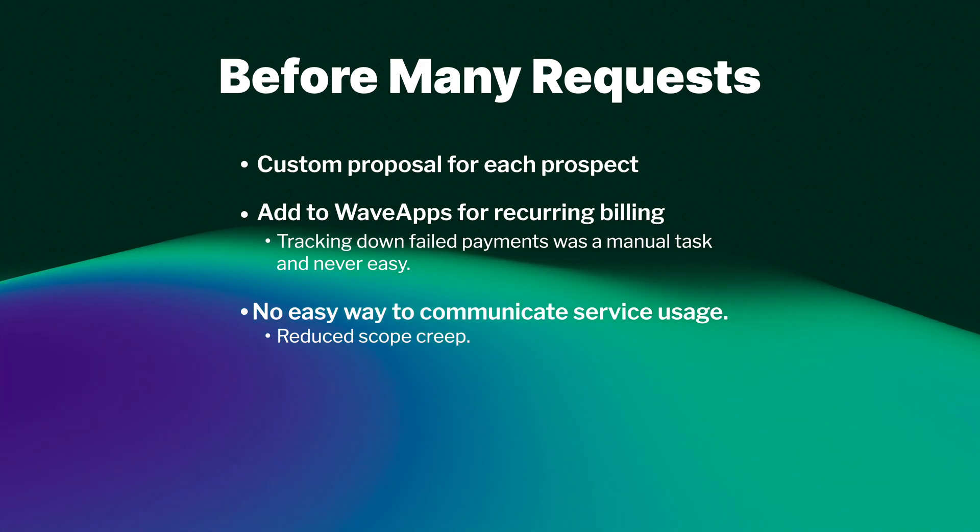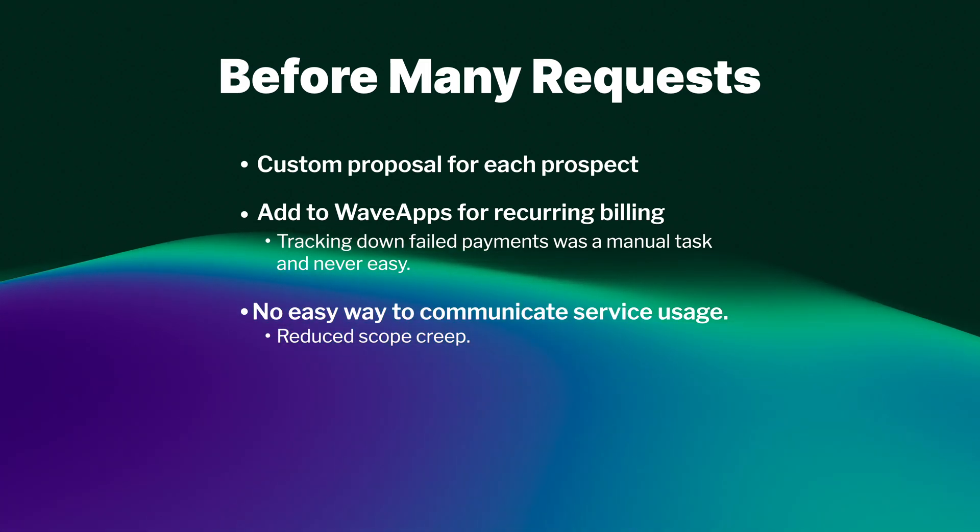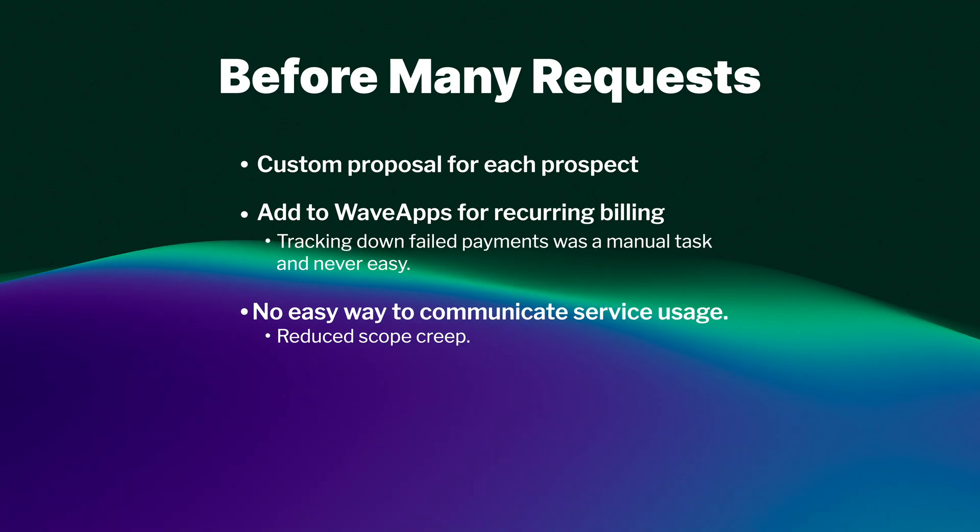Now scope creep is less of a thing because we don't feel compelled to do extra work just because we don't want to upset people. We can clearly say: you've already used all of your credits for the month — you've got to either pay for more or wait till the month rolls over. That's how Mini Requests transformed our business, but I still want to talk about some of my favorite features.